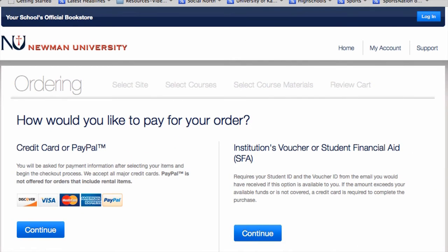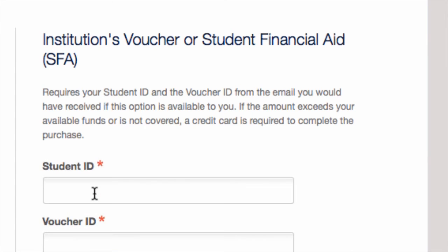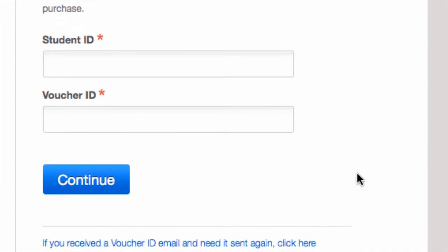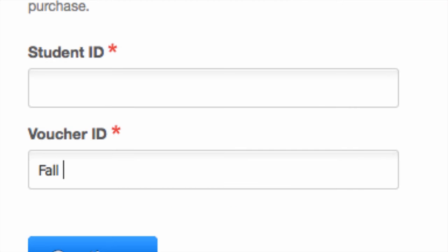If you are paying with a credit card, just follow the instructions, select your courses, and it will tell you what books you need so you can choose what you want to buy. If you are paying with financial aid, it will take you to a screen asking for your student ID and a voucher ID. The student ID is simply your six-digit Newman ID number. The voucher ID is different for each term — for this fall, it is simply Fall 15. You have to type it in exactly or it won't work. Once your funds are confirmed, it will prompt you to order your books, and the books will be shipped directly to you.